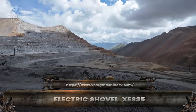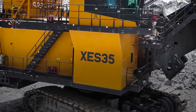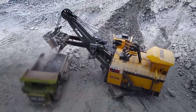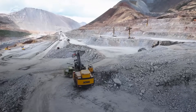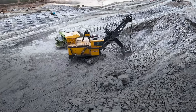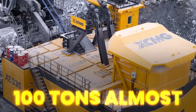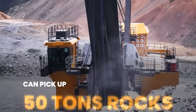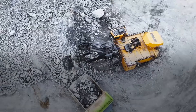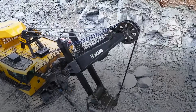In the vast open pit mines, the XES-35 electric shovel is a machine built for pure productivity. Unlike fuel-powered giants, this one draws its strength directly from high-voltage lines, making its power constant and almost endless. The XES-35 weighs hundreds of tons and carries a bucket big enough to load more than 50 tons of rock in a single motion. That is like scooping up 30 cars at once. Its electric motors deliver extreme torque with zero delay, giving smooth but terrifying strength.